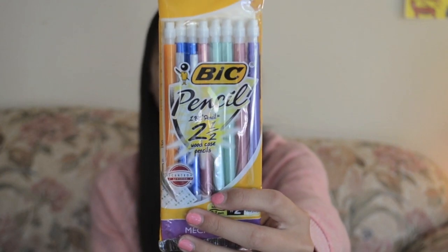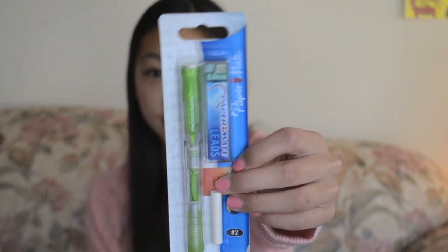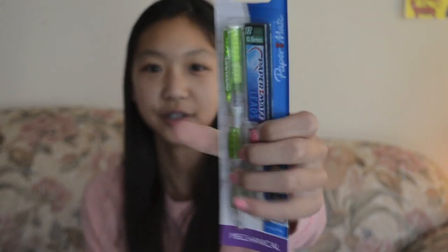Speaking of pencils — I got this Bic 8-pack of mechanical pencils, .7, because I lose my pencils all the time and sometimes forget to bring my pencil case. I can just keep them in my locker utility cup. I also got this pack of my favorite pencils ever — for the last semester of 7th grade I used one pencil for the entire semester. They're just really nice to write with. And I got one extra individual one because I really like that color.